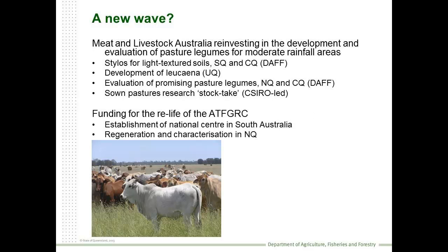Good news in recent times: MLA has joined the party again and is beginning to reinvest in some of these projects. There's Gavin's project looking for stylos for light-textured soils. They've been investing in the Leucaena project, and over the next five years the DAF research and extension teams will be evaluating a range of promising legumes across northern Queensland. CSIRO will also be undertaking a research stocktake to identify areas of promising research into the future. We also have renewed funding for the relifting of the tropical foragers collection, which will move from Queensland to Adelaide, but will see the regeneration and description of that material in North Queensland by the DAF team - and that should allow us to identify some promising legumes for the future.